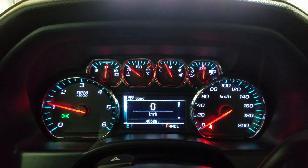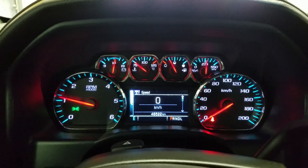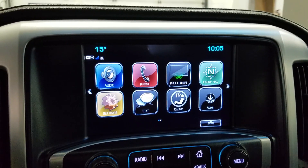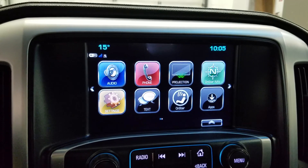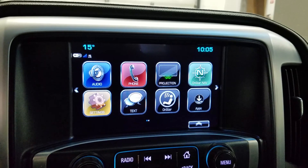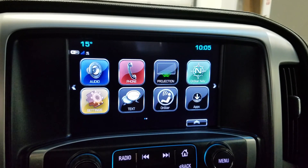This beautiful GMC Sierra has 46,522 kilometers on it. We have an LCD touchscreen display which allows for audio control, phone connectivity, and navigation as well as other apps. The driver can also view the display of the rear view camera.